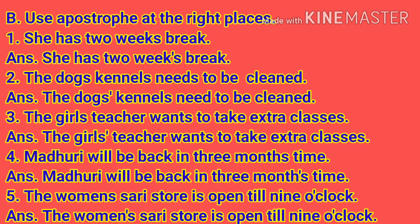Use apostrophe at the right places. Number 1: She has 2 weeks break. Answer: She has 2 weeks' break. Here the apostrophe is between K and S in weeks.